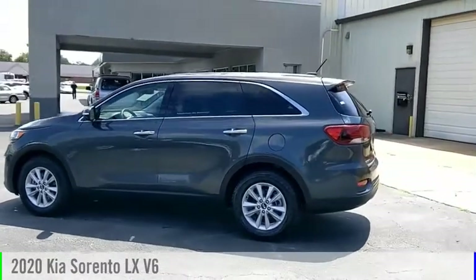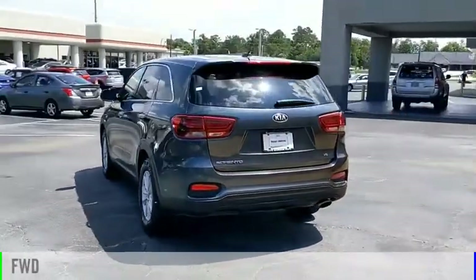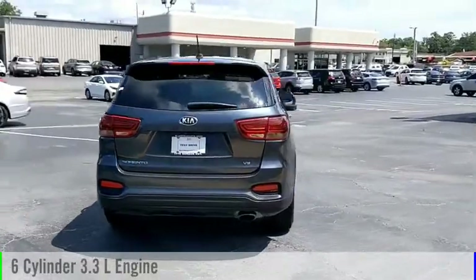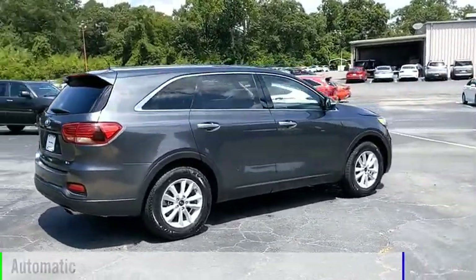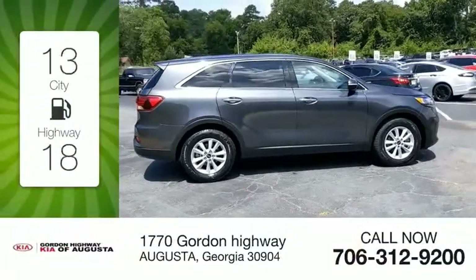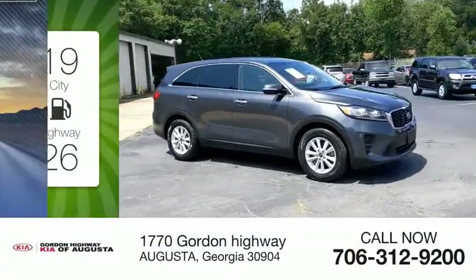You are going to love the 2020 Sorento. This vehicle is powered by a front-wheel drive six-cylinder 3.3 liter engine and comes with an automatic transmission. Great fuel efficiency saves you money by requiring fewer trips to the gas station.